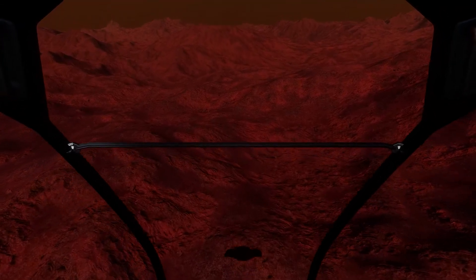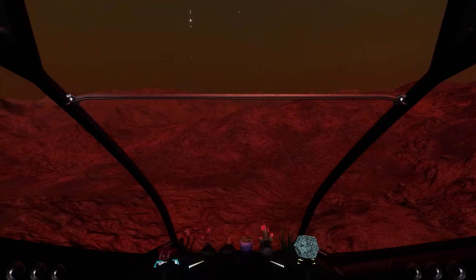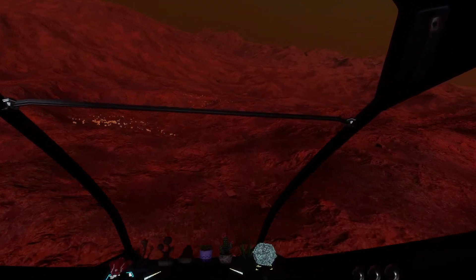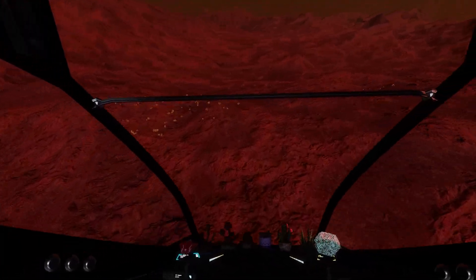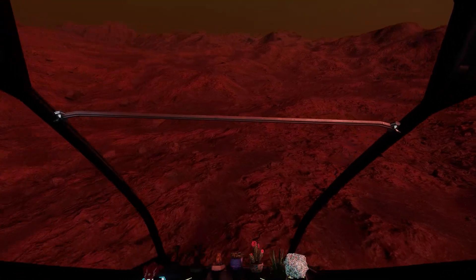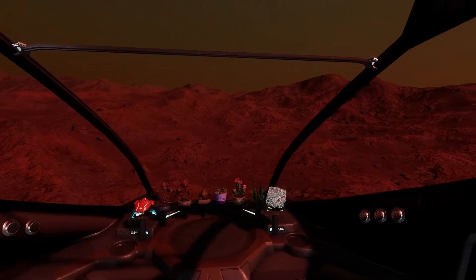The second weakness: for those who decide to use the ship on long range expeditions, it has a very short jump range. With a double-engineered FSD drive and 4A engineered engines, I was only able to make it jump 50 light years.